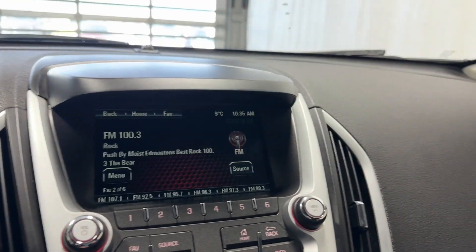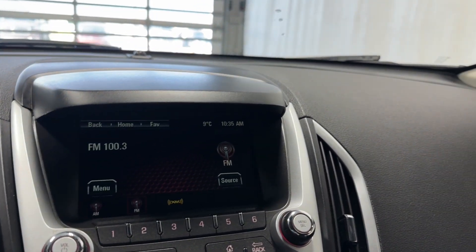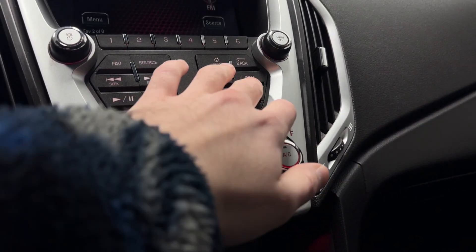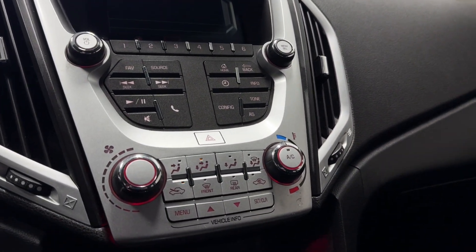Entertainment here — we have XM, radio, AM and FM. Got volume and tuner rockers, you got different options, your bluetooth down here, info, and all that fun stuff with bluetooth controls.